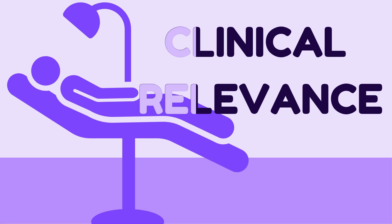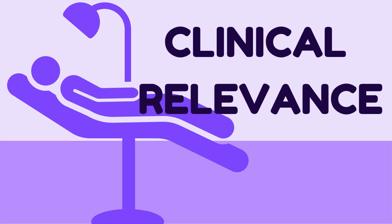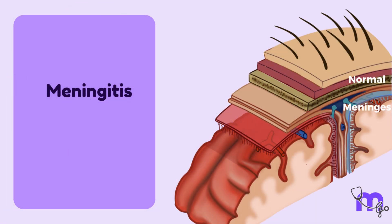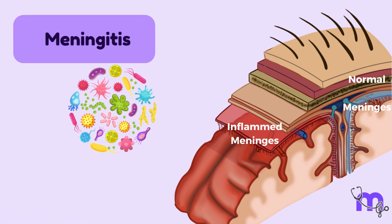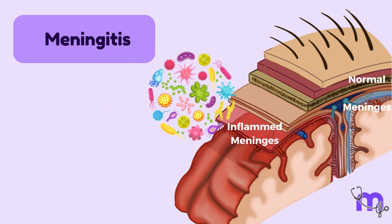Now it is time for some clinical correlation. Meningitis is an inflammation of the meninges, typically caused by infectious agents like bacteria, viruses, or fungi.